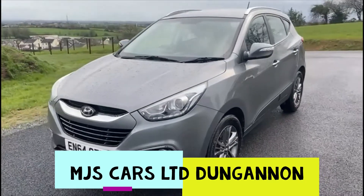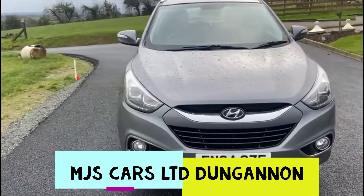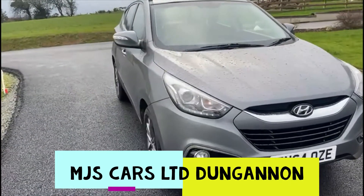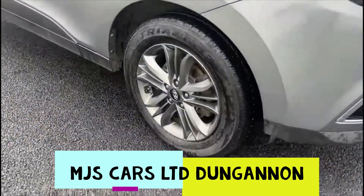Hi everyone, today we are showing you around this stunning 2015 iX35. It is a 1.7 diesel and it comes in this fantastic metallic grey.